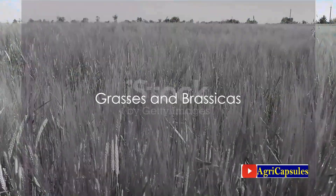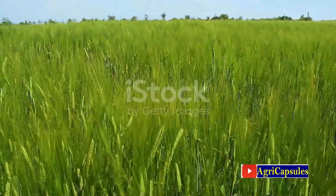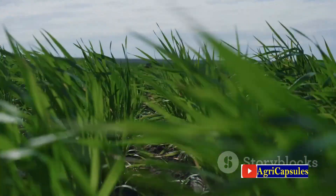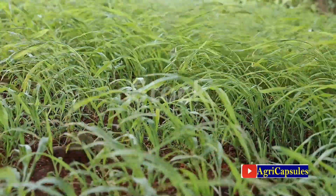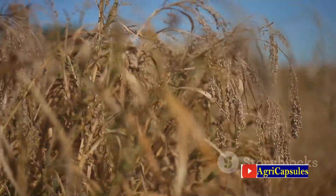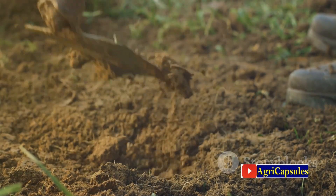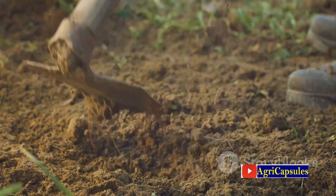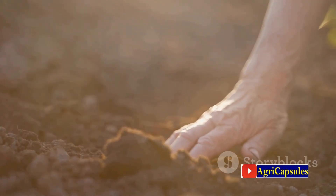Next up are grasses and brassicas. Grasses such as rye, oats, barley, and wheat are often used as green manure. They're particularly adept at preventing soil erosion, especially during heavy rains or windy periods. Their dense growth also makes them effective at suppressing weed growth by outcompeting weeds for sunlight. Grasses also contribute significant biomass, adding organic matter to the soil, which is essential for maintaining soil health and fertility.